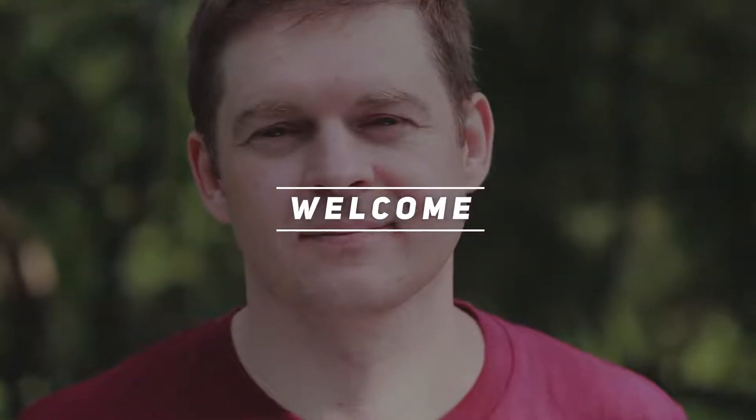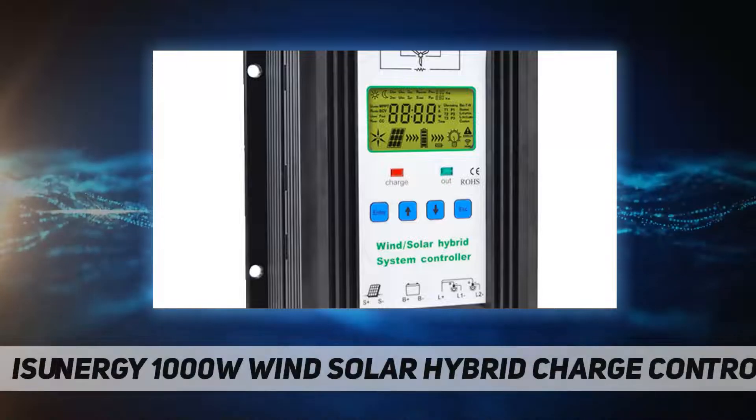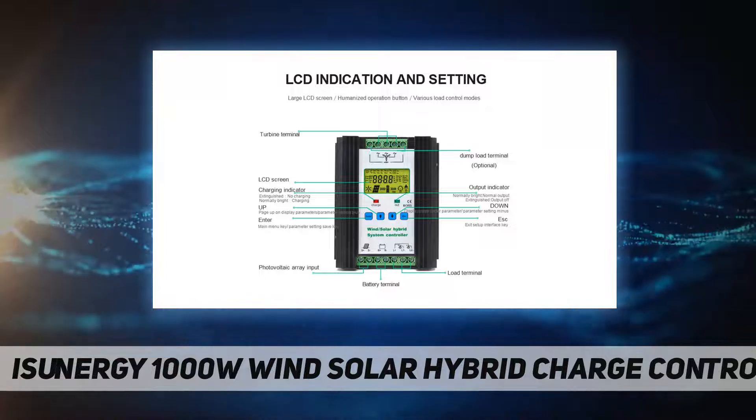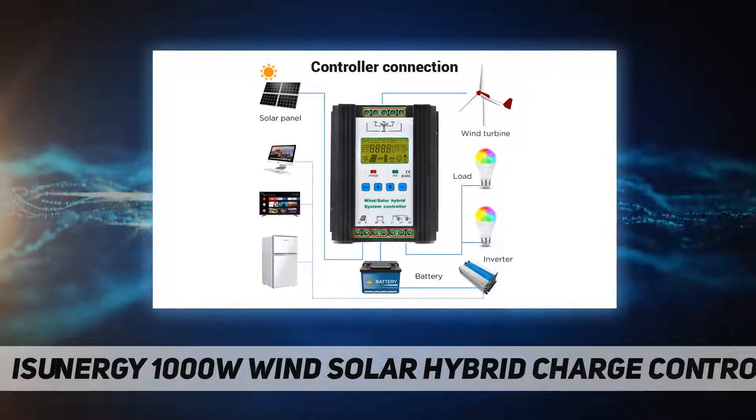Hey, welcome back to my channel. iSunergy 1000W Wind Solar Hybrid Charge Controller. The complementary wind solar controller is designed for the wind and solar power generation system, which integrates the control of wind and solar energy.